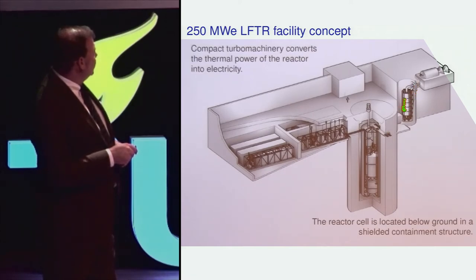This is the gas heater. It heats carbon dioxide, and there's the carbon dioxide gas turbine.